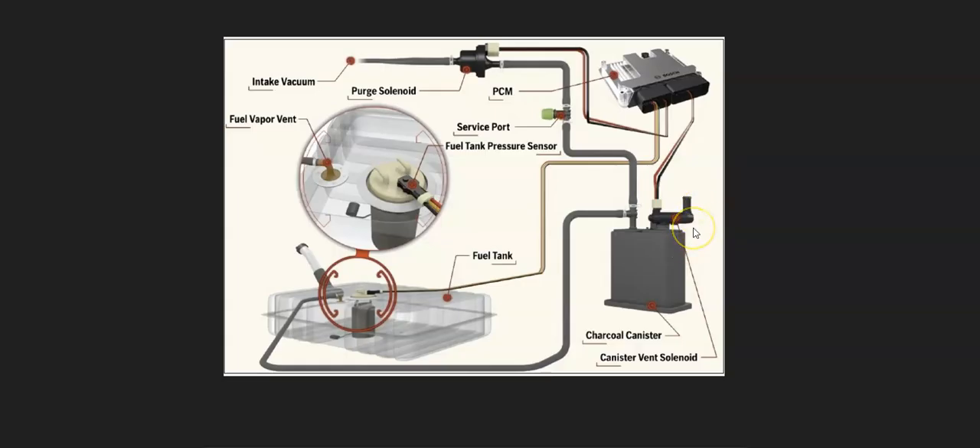Quite commonly the vent valve solenoid and charcoal canister are in the same package, but they can be separate. Then a hose leaves and goes up to the top of the engine where there's a purge vent valve solenoid. This opens when the engine's running so the gas vapors can go into the engine and get burnt off, and when the engine's not running it closes so they don't escape.